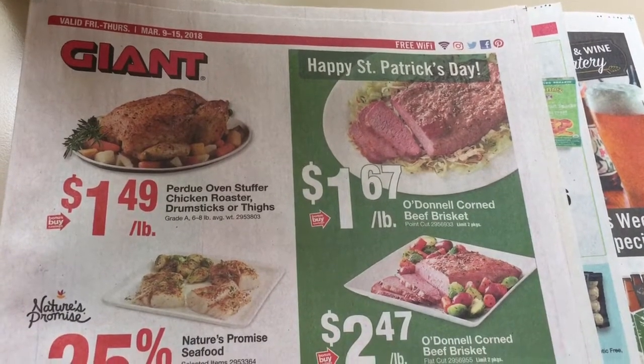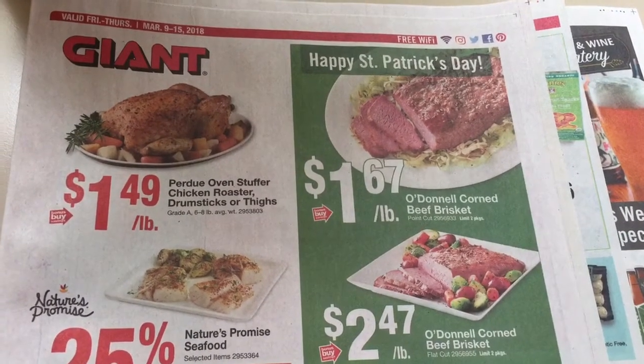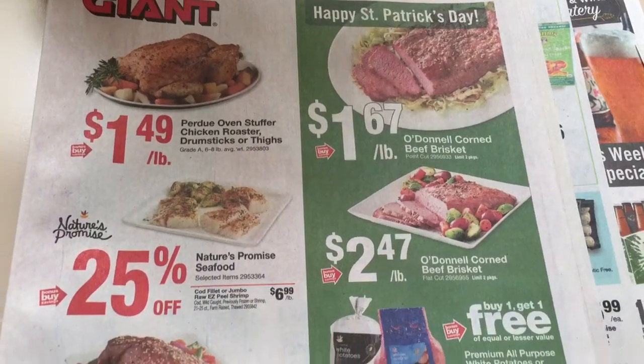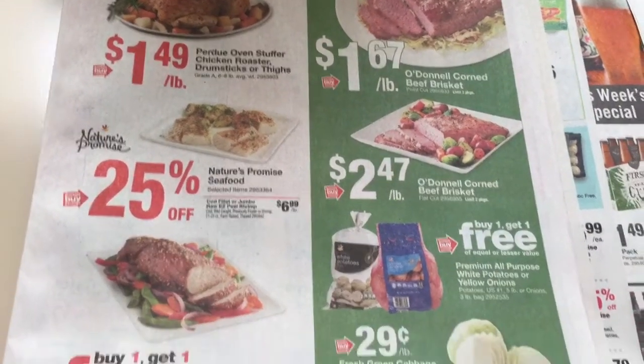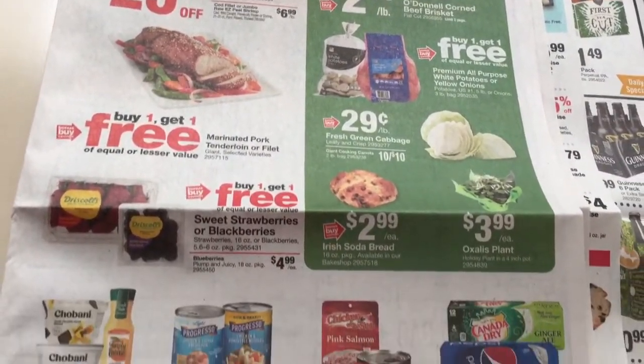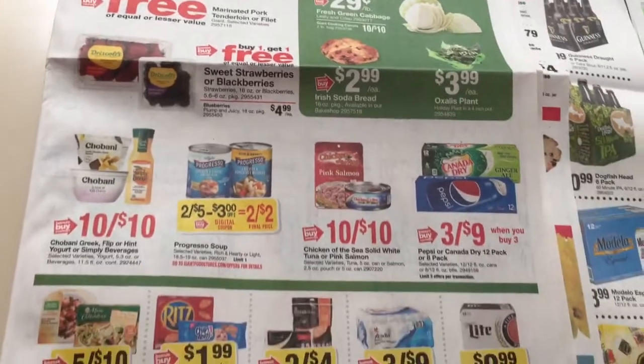Hey guys, this is MamaMade. This is my Giant ad preview for the week of March 9th through the 15th, 2018. Let's go ahead and get started here. I do shop at Giant, but the deals are usually the same as Stop and Shop at Martin's, so be sure to check your own ads and prices in the store just to make sure.